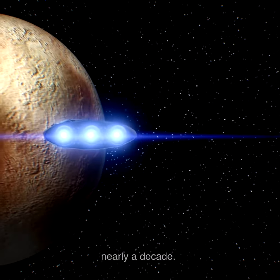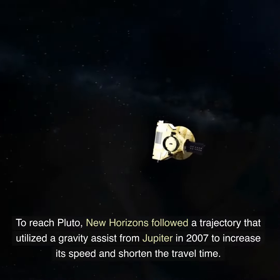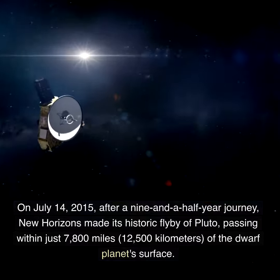Over nearly a decade, to reach Pluto, New Horizons followed a trajectory that utilized a gravity assist from Jupiter in 2007 to increase its speed and shorten the travel time.